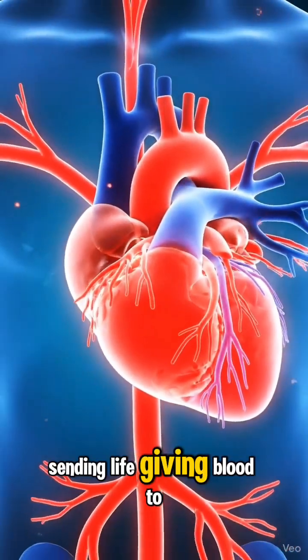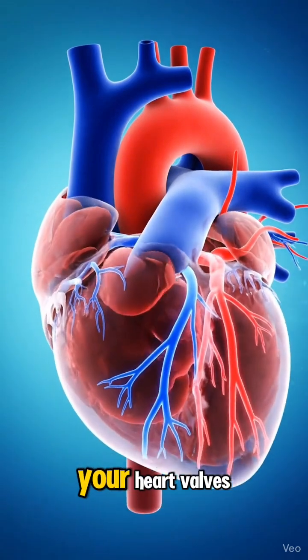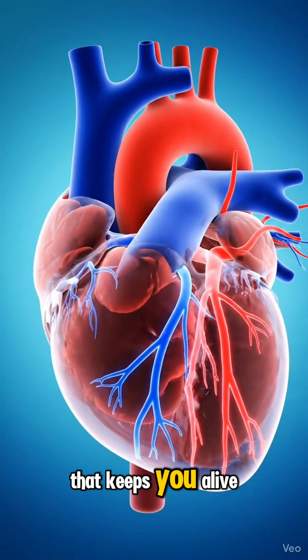Sending life-giving blood to every part of your body. Every beat opens and closes your heart valves, creating a perfectly timed flow that keeps you alive.